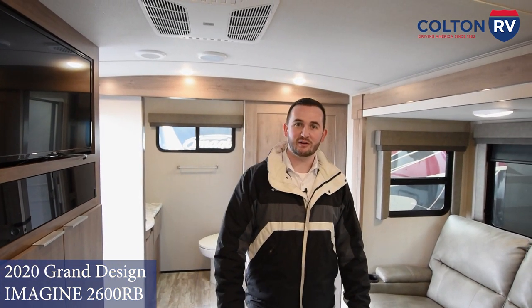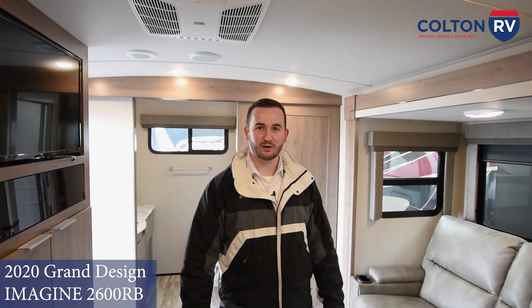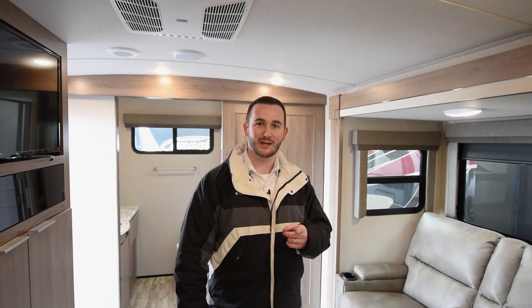That's all just scratching the surface of some of the great features of the Imagine 2600. If you have any questions, feel free to reach out to us at the store and we look forward to seeing you out camping.